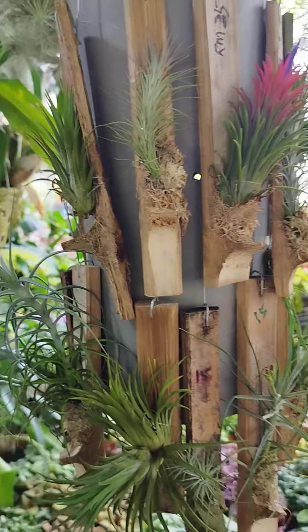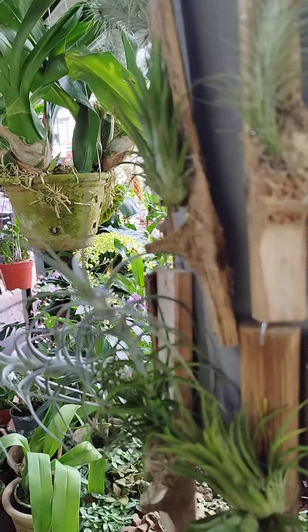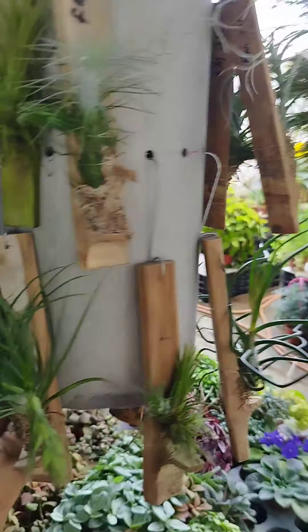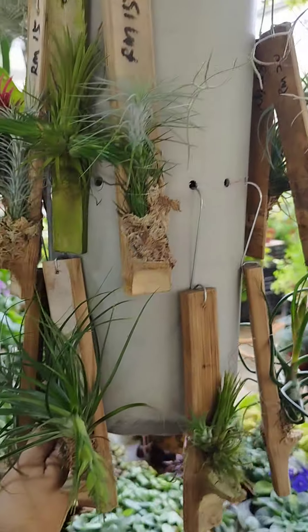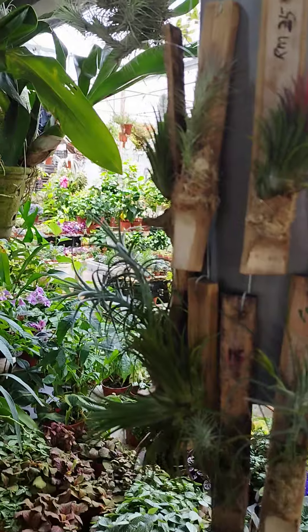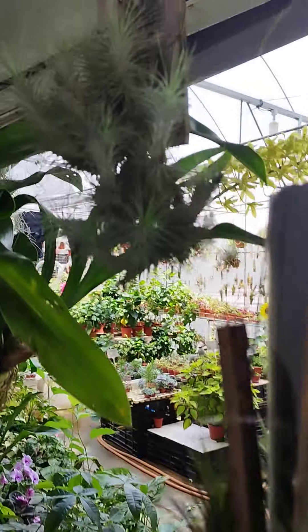Beautiful cactus. You can put it this way, also very nice — decorate it like this. So lovely. Creation is so amazing, this is so beautiful.